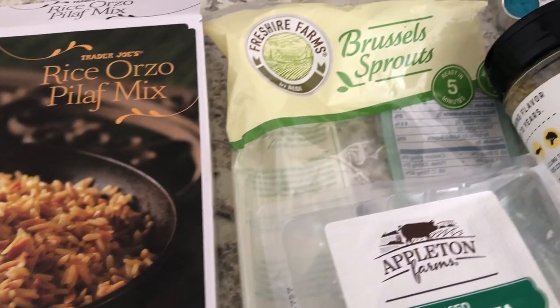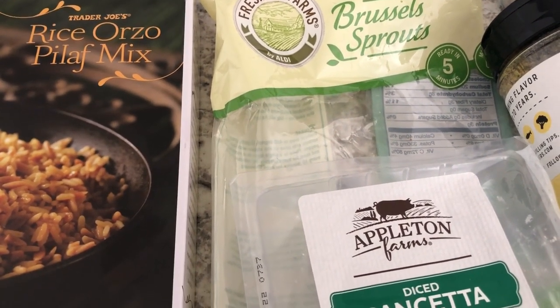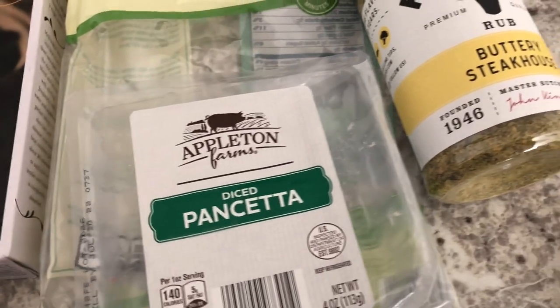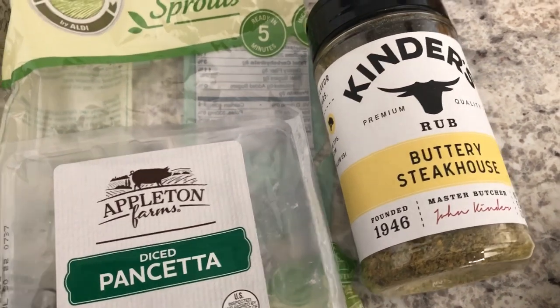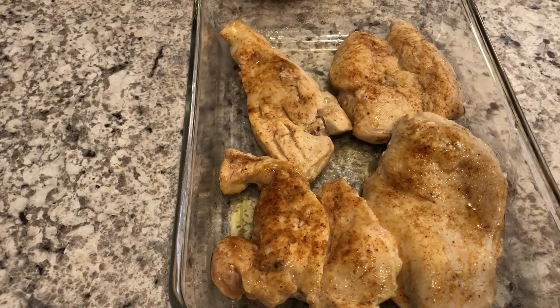Here are the Brussels sprouts, which are from Aldi. The bag is actually a microwavable bag but I sautéed mine in olive oil with some pancetta, and I used this buttery steakhouse seasoning with it. So anyway, this is what we are having for dinner tonight and we will see y'all next time.